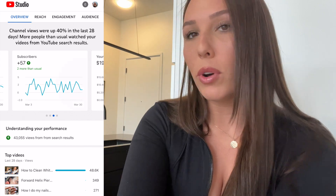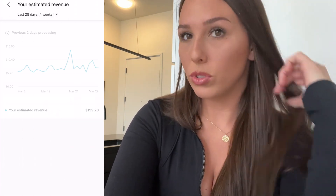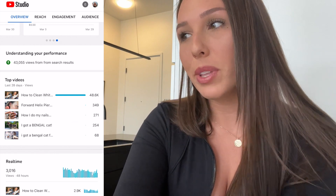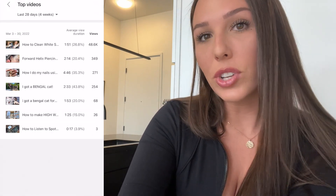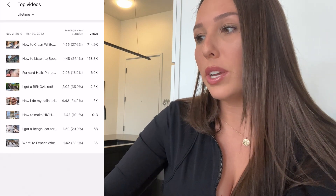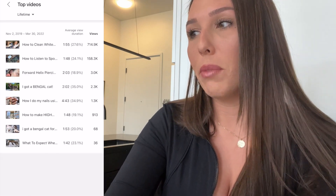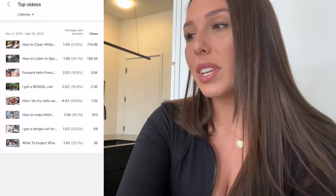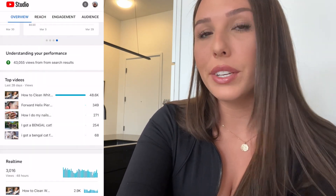Swiping over to Estimated Revenue — this is the first thing I check when I wake up. I'm sure people who make a lot of money on YouTube don't even bother, but I'm always curious to see how my channel is doing. Here you can see your top videos, their lifetime views, and which video earns you the most money.